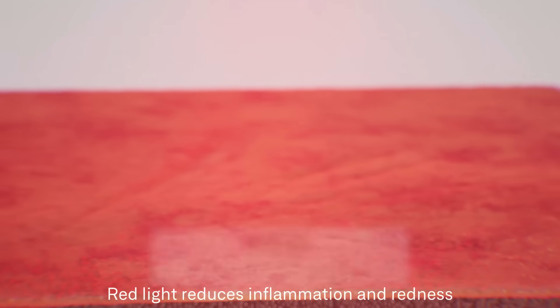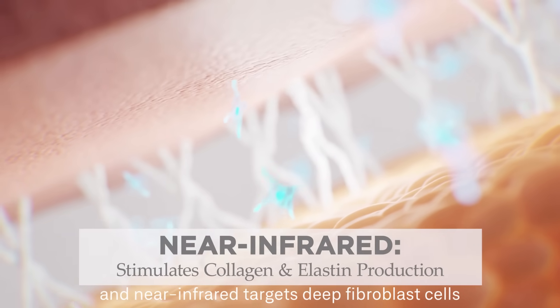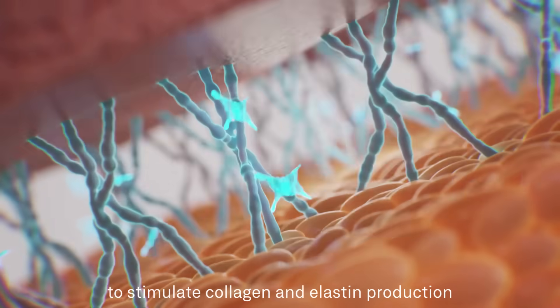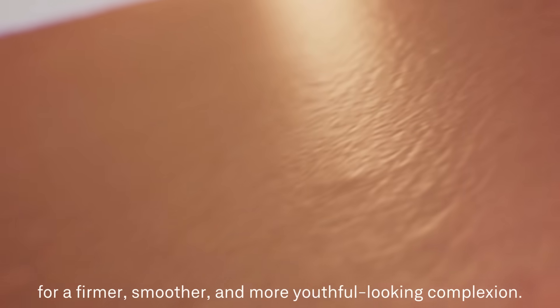Red light reduces inflammation and redness, and near-infrared targets deep fibroblast cells to stimulate collagen and elastin production to re-energize and restore your skin for a firmer, smoother, and more youthful-looking complexion.